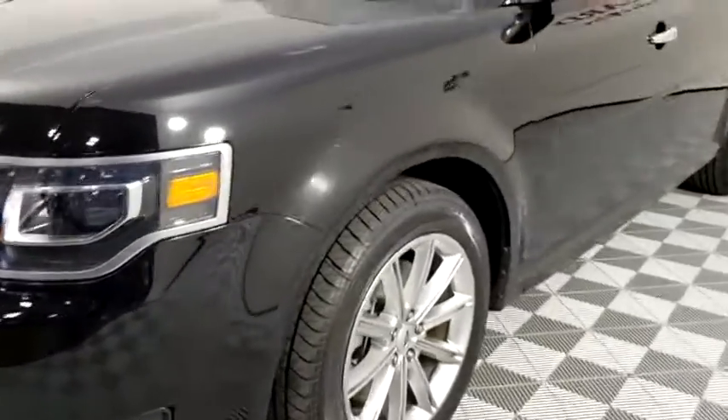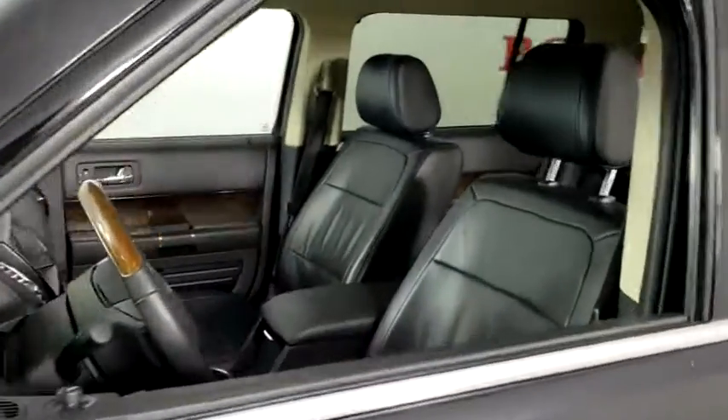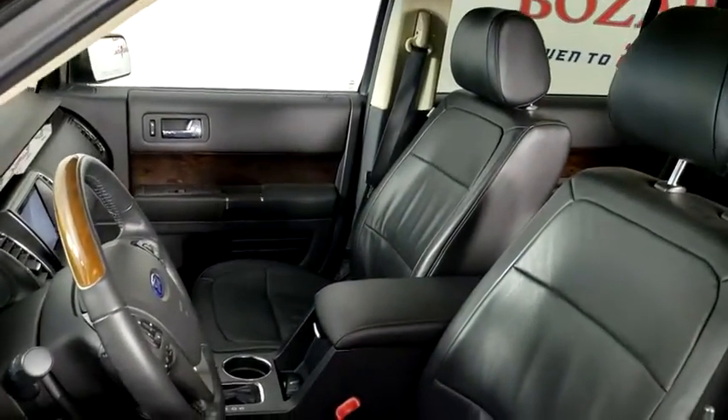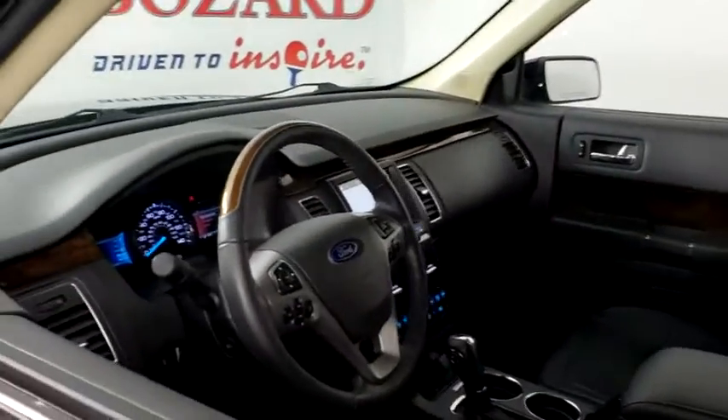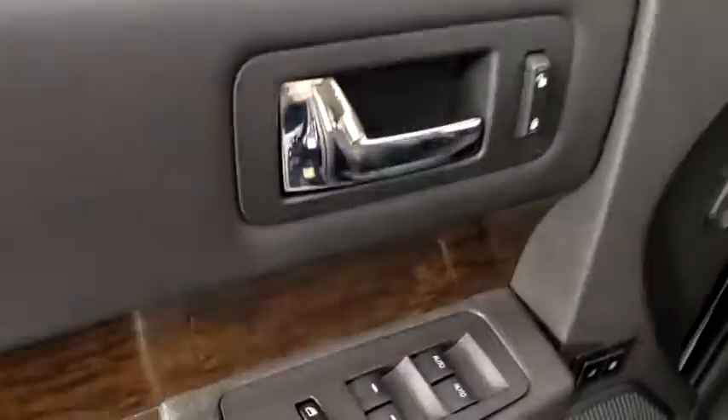This vehicle has less than 35,000 miles. Here are some of this vehicle's great options: power liftgate, power passenger seat, navigation system, traction control, dual airbags, leather-wrapped steering wheel, power steering.